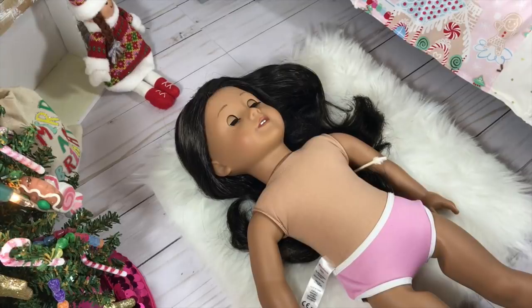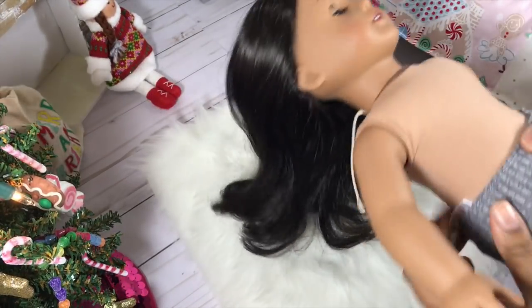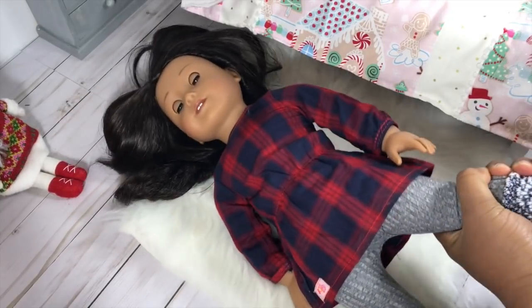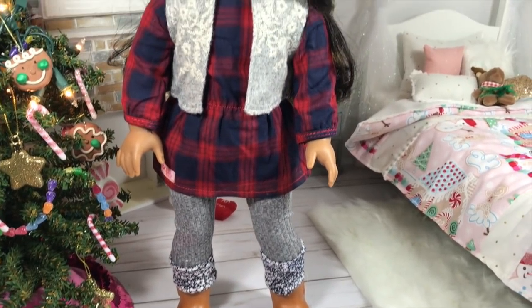Don't forget to give this video a thumbs up if you'd like to see me get new outfits online and try them on the dolls, especially ones from Our Generation. This dress is a really good fit. Here is what the outfit looks like!